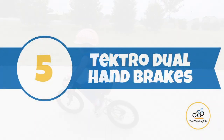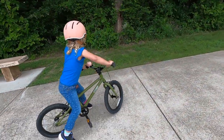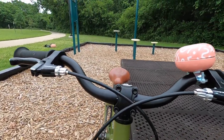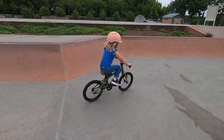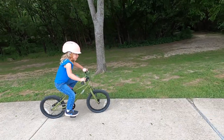Number five: Tektro dual handbrakes. Easy-pull, small-reach Tektro brake levers provide responsive braking for young riders. Our testers had no trouble reaching the brake levers, and we had no issues adjusting them. Coming standard with front and rear handbrakes, the Cleary Hedgehog does not have a coaster brake. This is a huge bonus and allows kids to naturally pedal backwards when they lose their balance. It also makes it much easier for kids to set the pedals in start position.